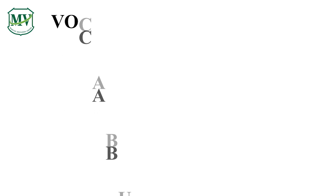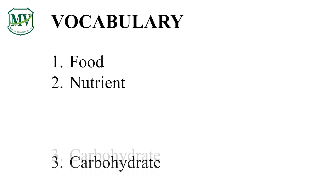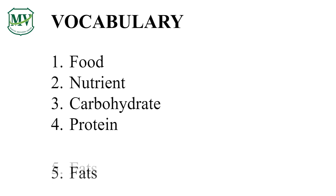Here are some vocabulary words for today. Are you ready? Here we go! Food. Nutrient. Carbohydrate. Protein. Fats.